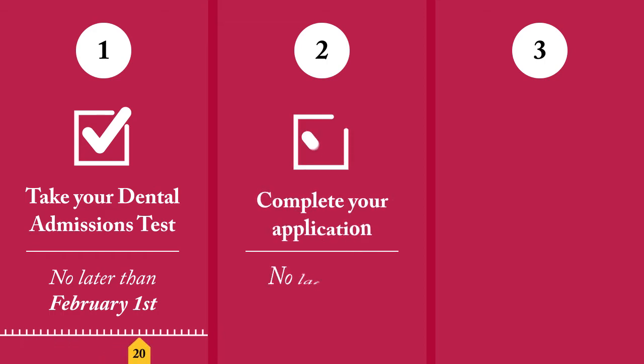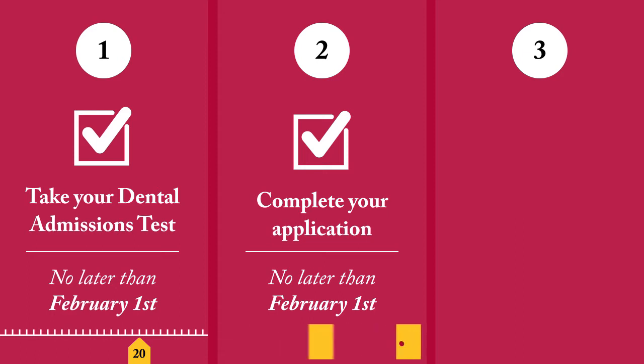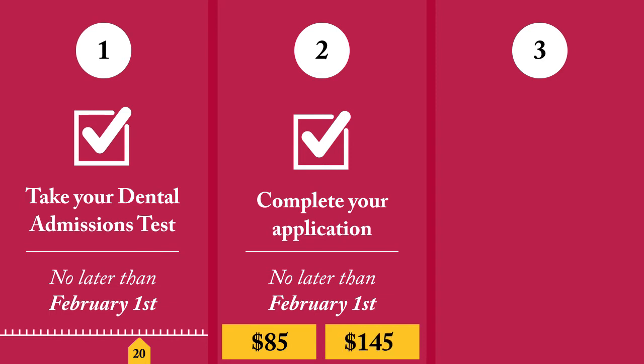Second, complete your application no later than February 1st of the year for which you are applying. We evaluate applications as we receive them, and competitive applicants may be required to submit supplemental documents. If you're a domestic applicant, you must submit an $85 application processing fee. International applications take a little more work, so their fee is $145.